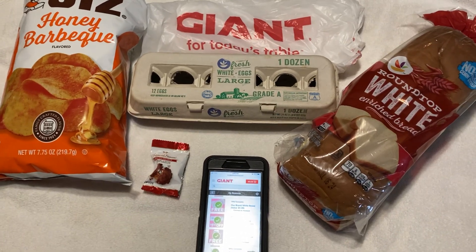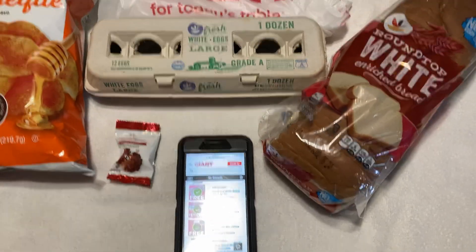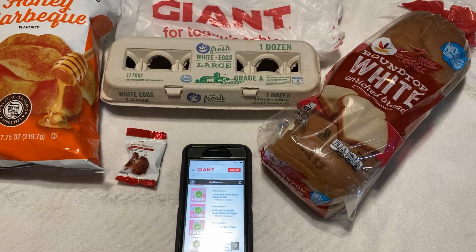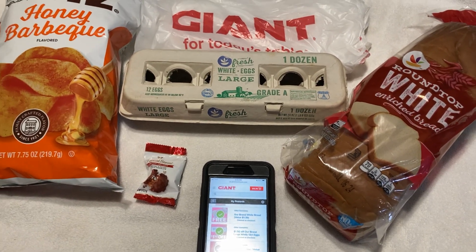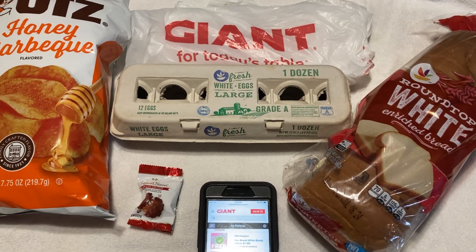Hello everyone, in today's video I want to share with you the Giant Weekly Points, Freebies, or Money Off Offers. I did happen to come out to Giant today for the last day of the sales week to take advantage of the sales going on.